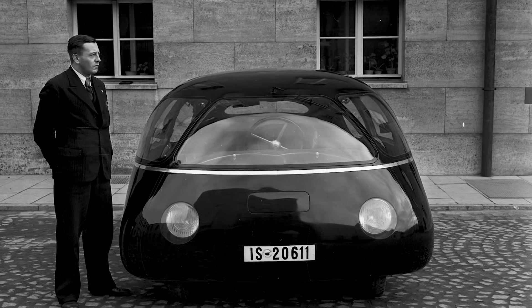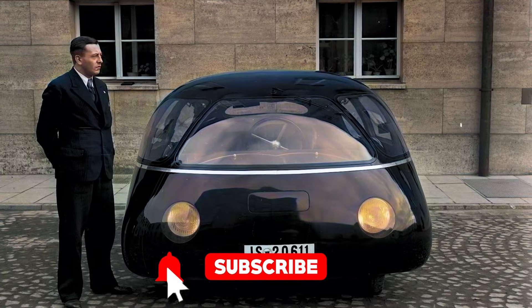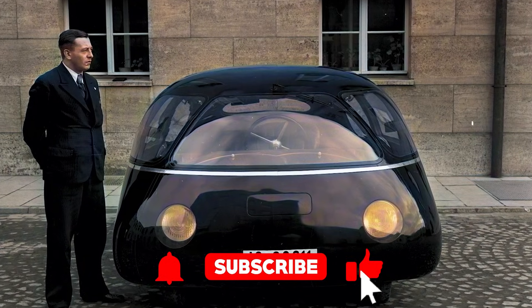Before we get into the details, make sure you hit that subscribe button. It costs you nothing, but it keeps us fueled for more bizarre and wonderful transportation stories.